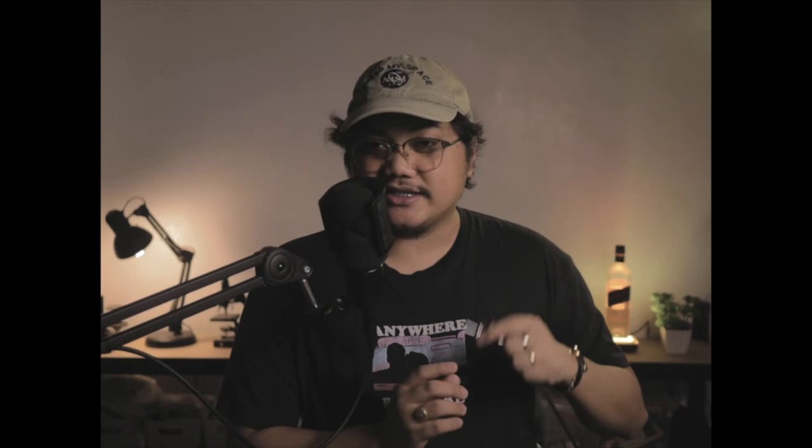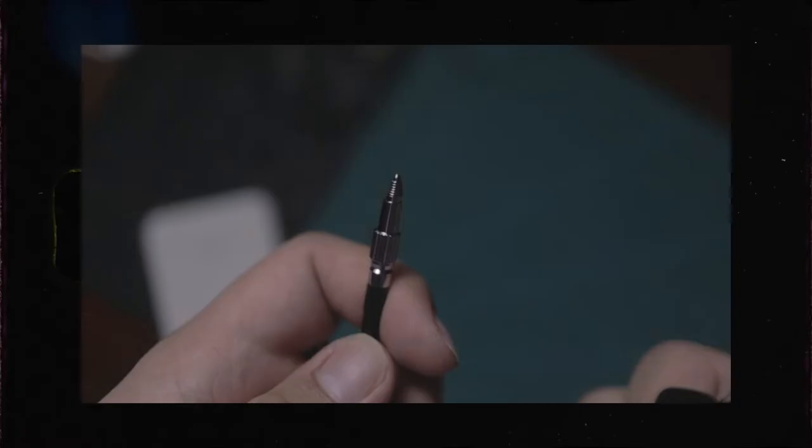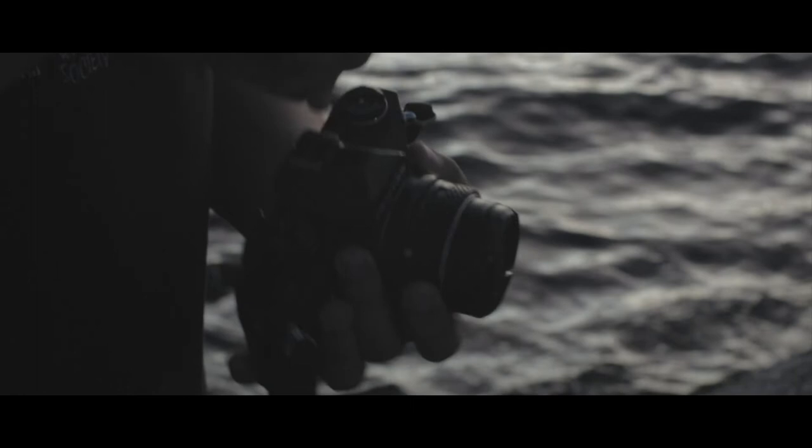I tried this on one roll but haven't developed it yet because my C41 is actually expired. On the next video, I'm going to try developing that film with the expired C41, so make sure to turn on notifications for that. I bought this at Shopee — it's fairly cheap. The top part is gone though; there's supposed to be a disc at the top so you wouldn't get hurt pressing it down. At the moment it's just a sharp end, so I use a coin to press it down.